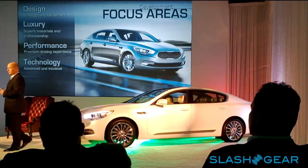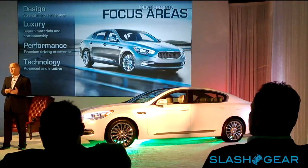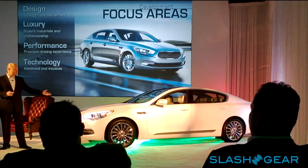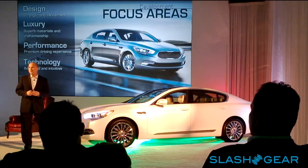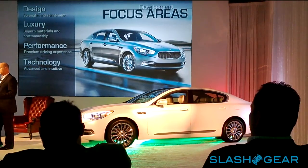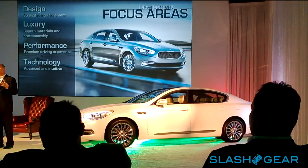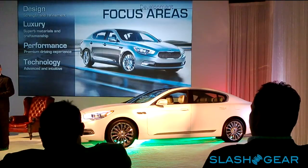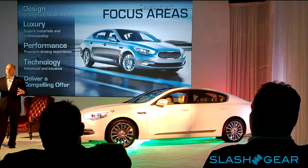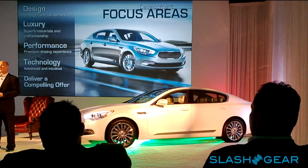Many of you were with us last year — the Cadenza has been out in the market for almost a year now and the car is doing fantastic. That arc of adding premium vehicles to the Kia lineup culminates with the introduction of the K900. As the product pioneers who worked on this team, when the assignment came to us to bring this car to the North American market, we really focused on four key areas to enter this very established space with formidable competitors: design, luxury, performance, and technology.